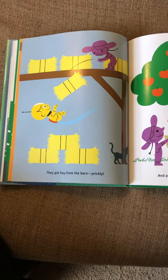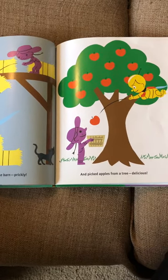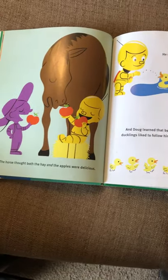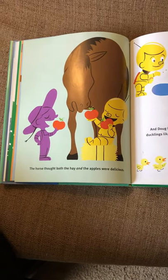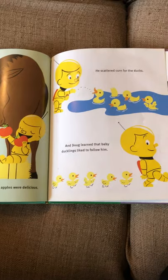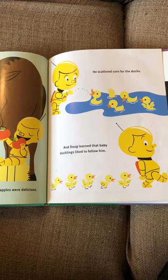They got hay from the barn — prickly — and picked apples from a tree — delicious! The horse thought both the hay and the apples were delicious. Doug scattered corn for the ducks, and he learned that baby ducks like to follow him.